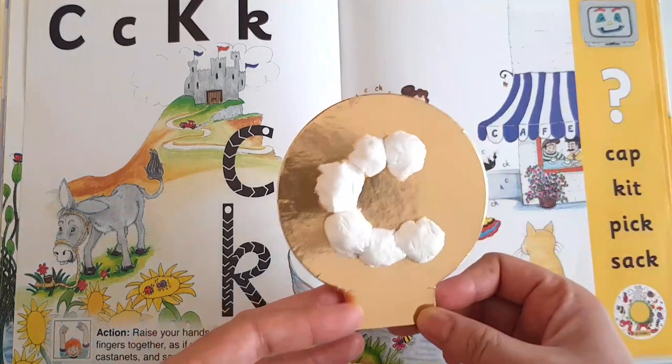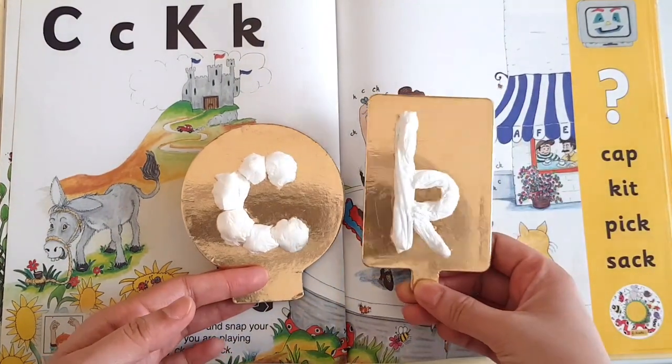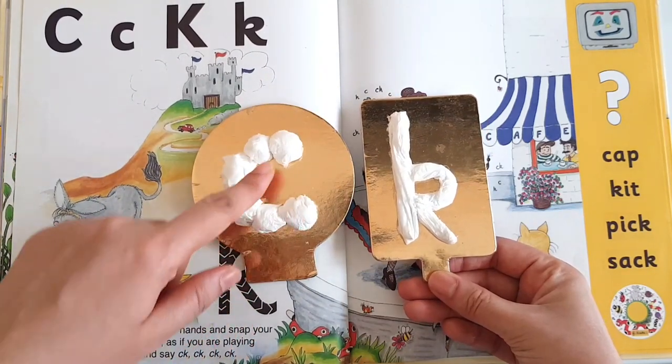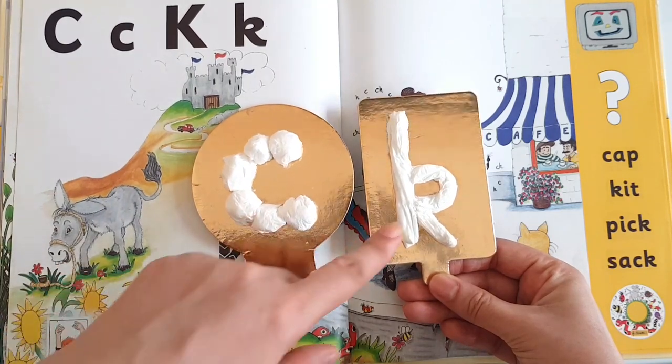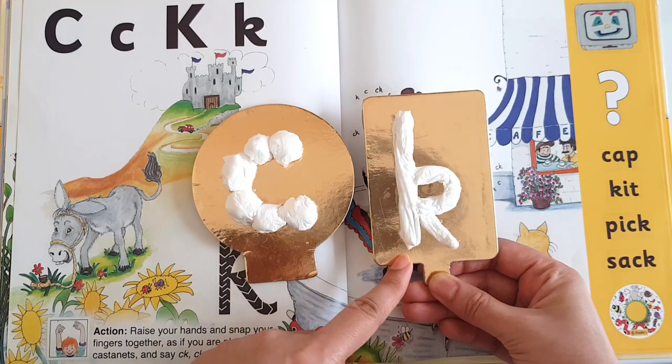You can also do an art activity like this for the letter sound. These are just tissue paper — I have made some balls with them and pasted them with glue. And to make this shape, I have simply rolled some tissue paper and made the kicking curve.